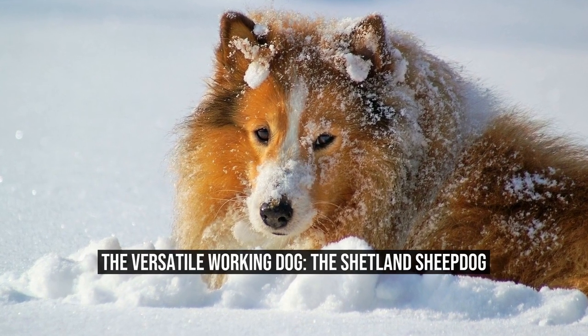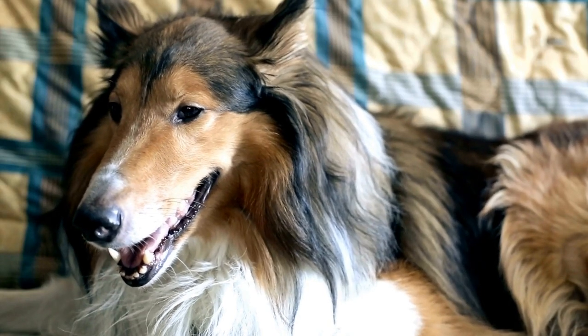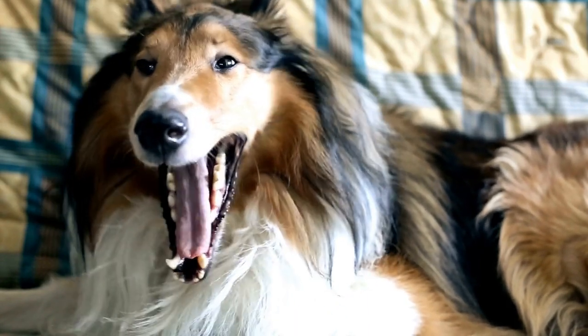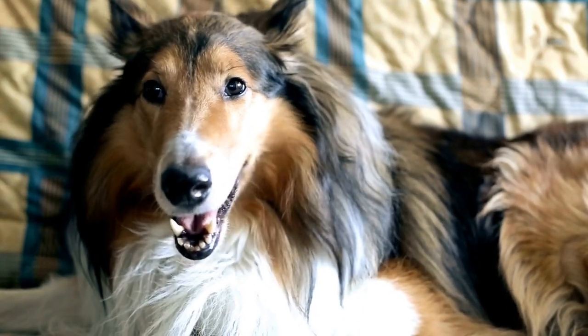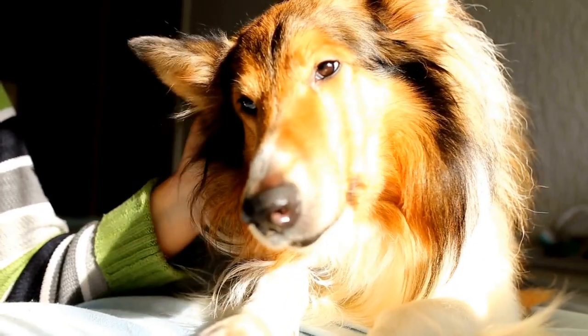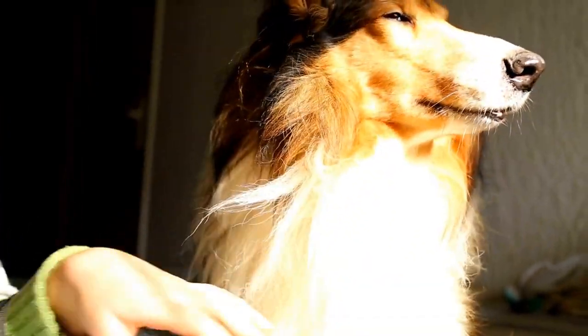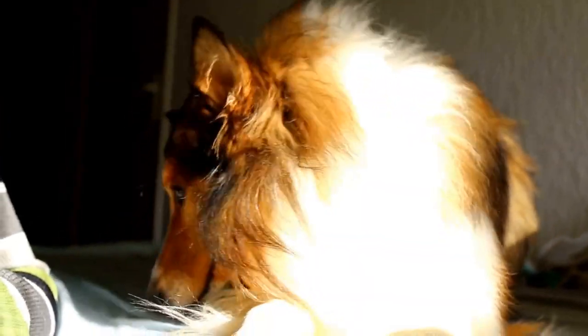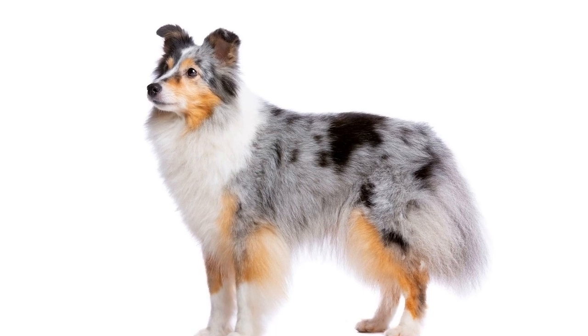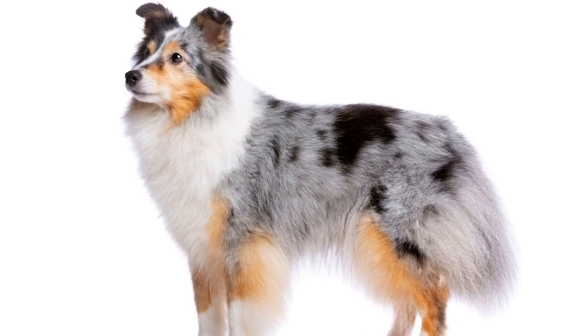The versatile working dog — the Shetland Sheepdog. When you think of a working dog, the first breeds that may come to mind are German Shepherds or Border Collies. These breeds are well known for their intelligence, trainability, and their ability to perform various tasks. However, there is another breed that is often overlooked when it comes to working dogs: the Shetland Sheepdog.